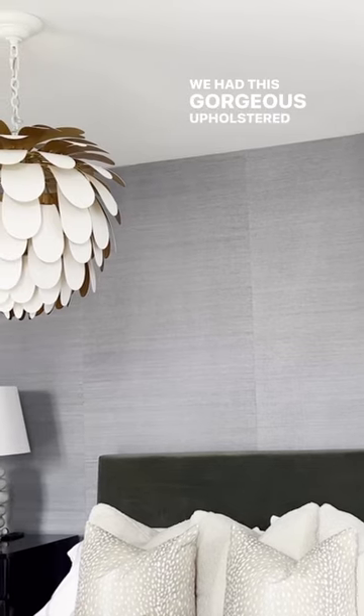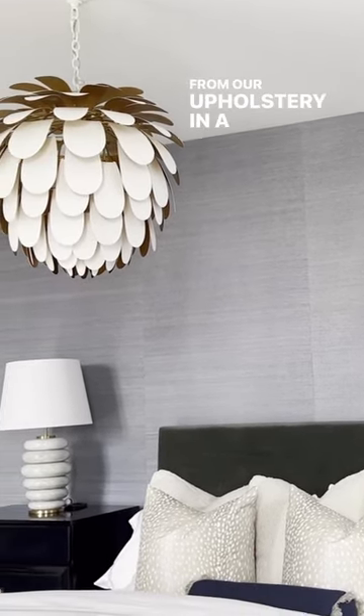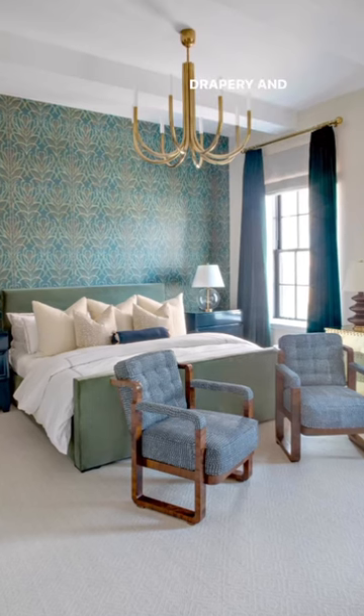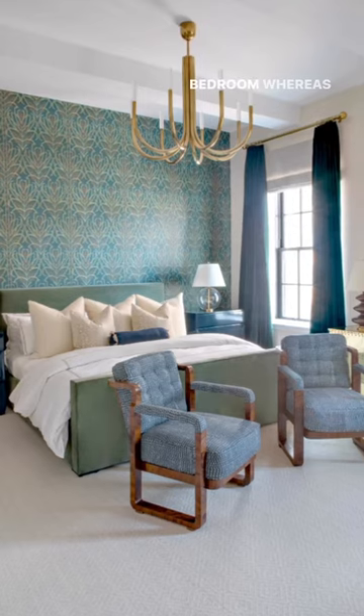We had this gorgeous upholstered bed created for us by our upholsterer in a green velvet. The old space had these dark, heavy — I call them the Scarlett O'Hara drapery — and I loved them, but they created a very moody master bedroom. Whereas this master bedroom now is really bright and airy and fresh.